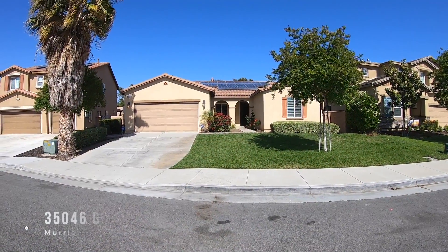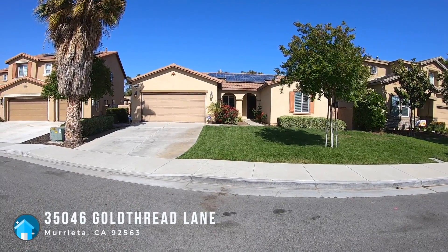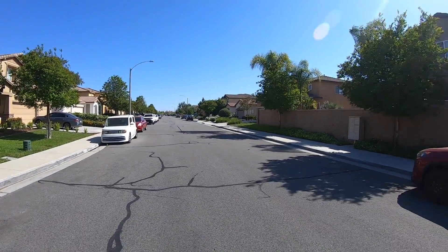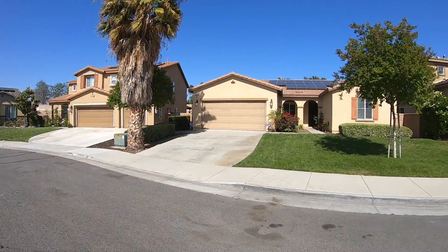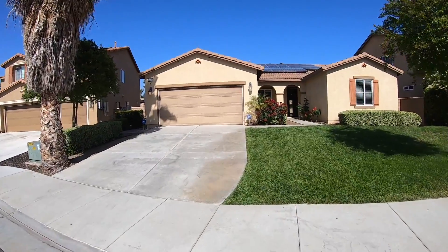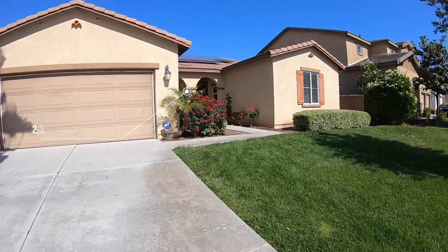Hi, this is Paul Kankowski with House Match. I'm here at 35046 Goldthread Lane in Murrieta, California. Let's get a look at the surrounding neighborhood. It is May of 2021 when I'm doing this video. Sorry about the noise — there is someone mowing their lawn.